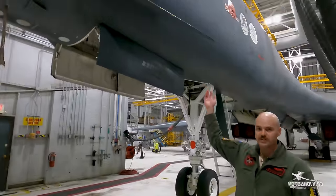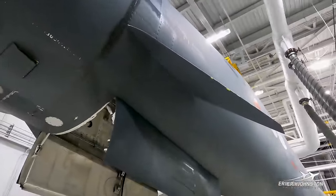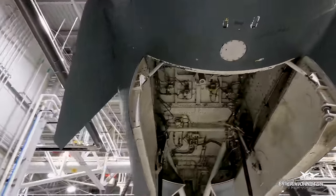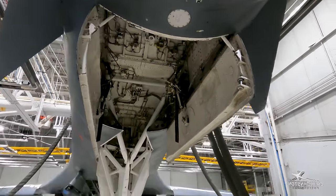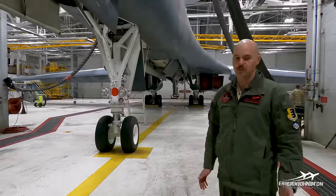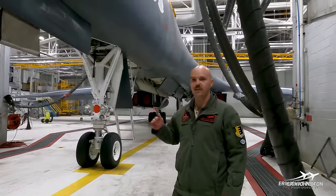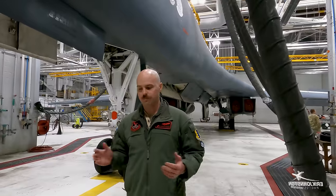You can see here the whisker-looking thing that's called the SMUX — it's the Structural Mode Control System. It helps the aircraft when flying low altitude. Since the aircraft is so long, it basically acts as a moment arm and flies the nose of the aircraft to keep it up with the aft end.